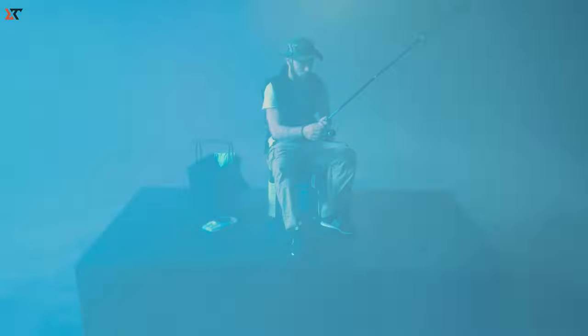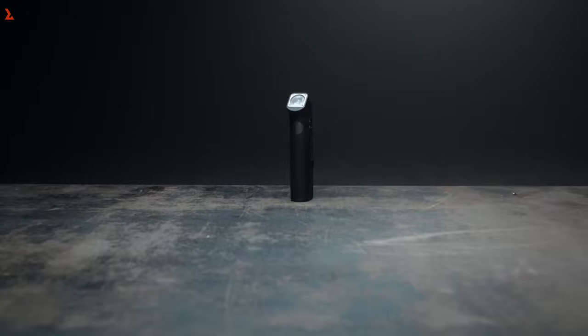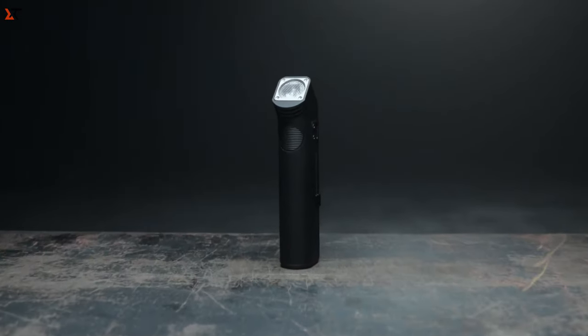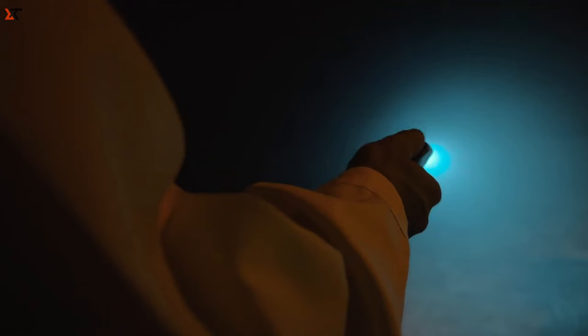The charger is built into Darkfade, making it more expensive to produce, but you can charge it with virtually any USB-C cable — the same one you use for your phone. Keeping your Darkfade charged is easy and convenient, wherever you are.